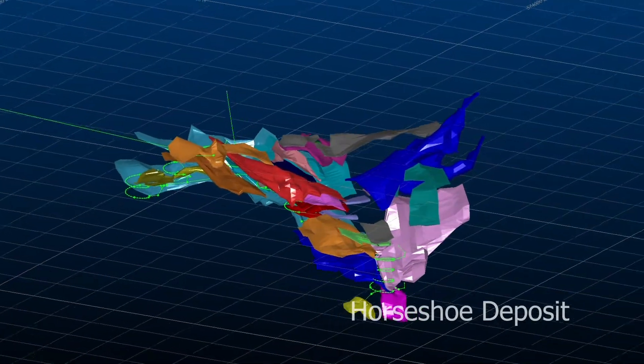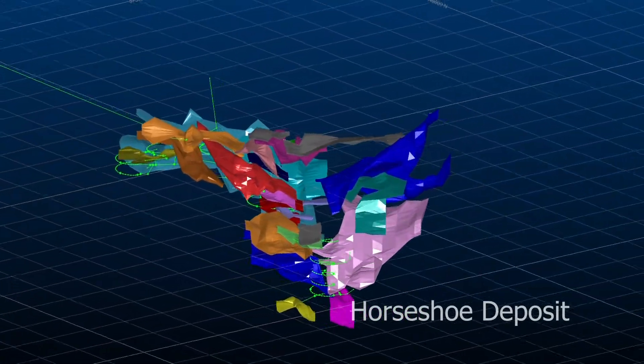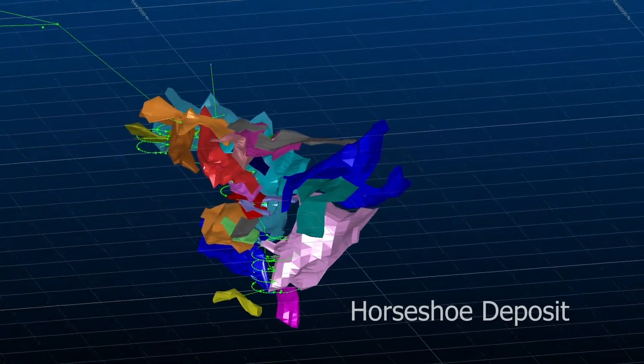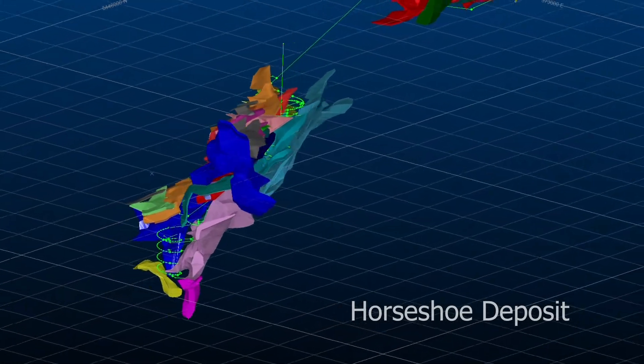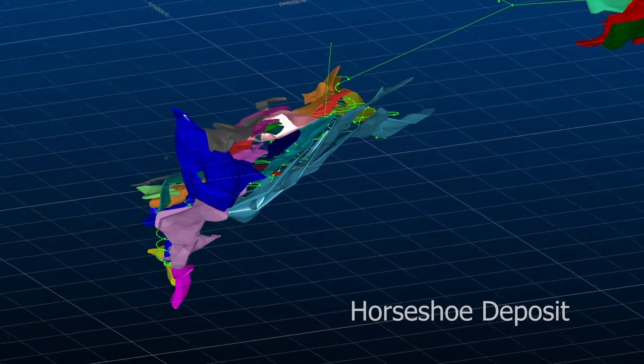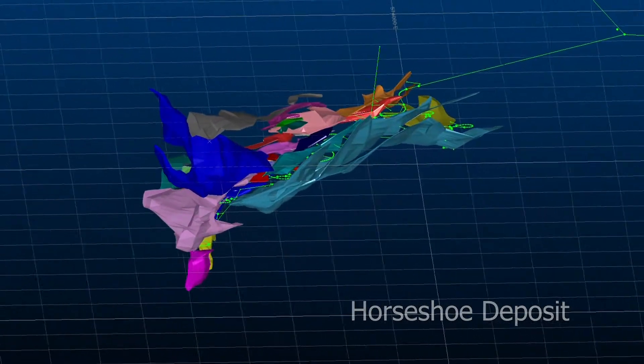The Horseshoe deposit has a strike length of 800 meters at depths of 120 to 450 meters below surface. Mineralization occurs in several stacked and shallow plunging chutes that typically follow the fold axis of a gently folded arcosic quartzite package.